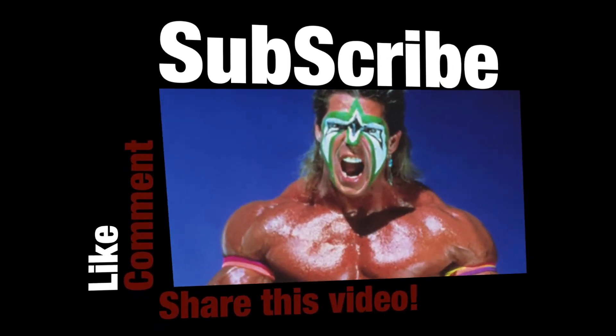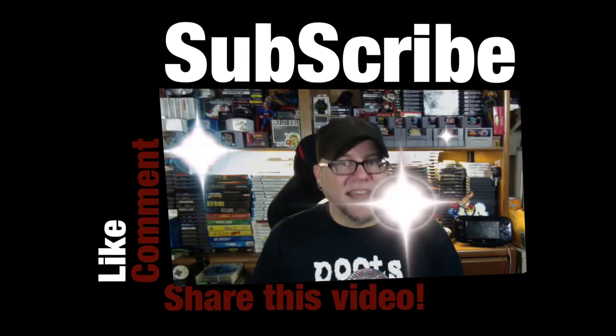Captain Retro! It's the Captain Retro Show!